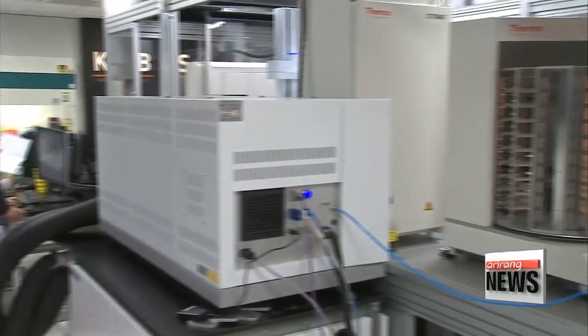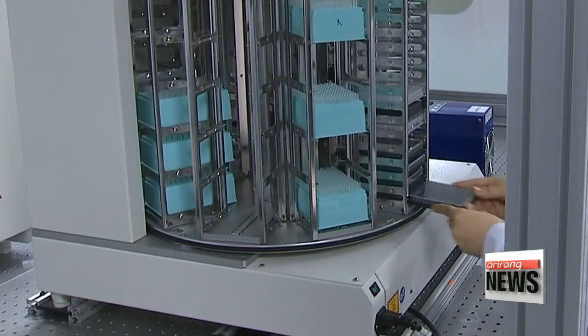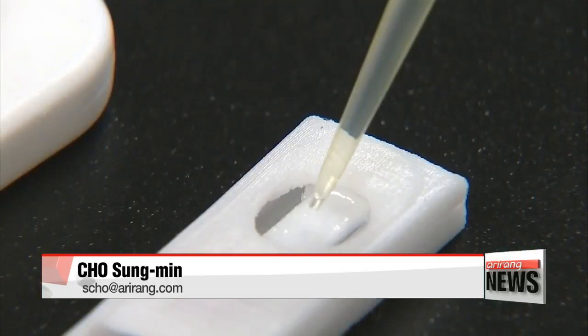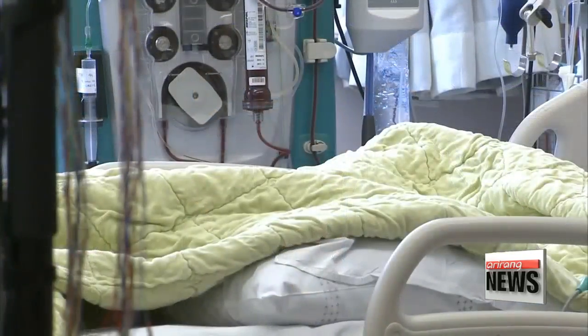Currently, the research team has teamed up with a health tech company to commercialize the technology into a portable bacteria-detecting device that could be distributed in the market. The firm working on commercializing the kit says the finished product is expected to have a massive impact on preventing the spread of bacterial outbreaks and infections.